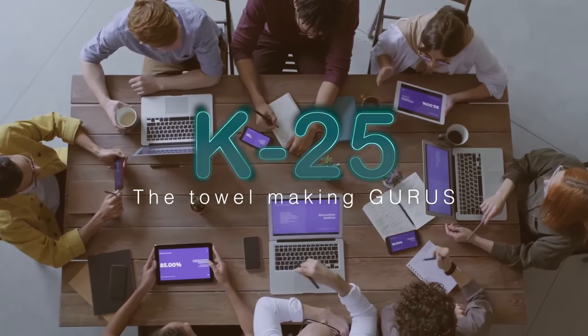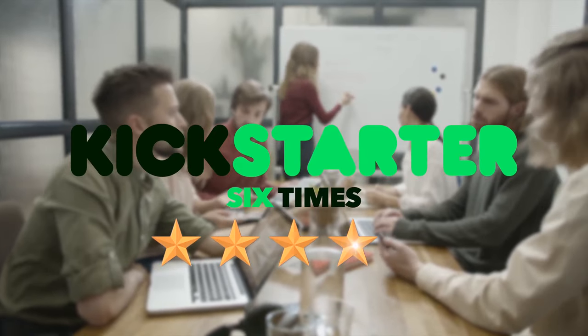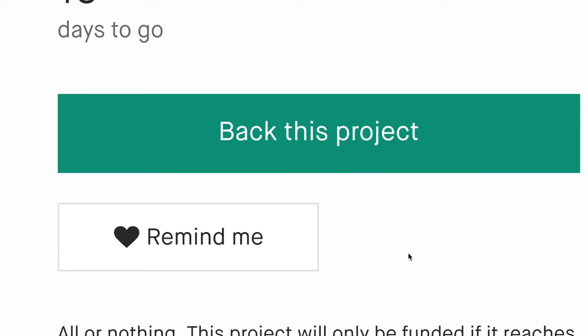We are K25, the towel-making gurus. And we've successfully launched and delivered six Kickstarter projects. Now we're back with our best one yet. Join us on Kickstarter and get yours at the best price we'll ever offer.